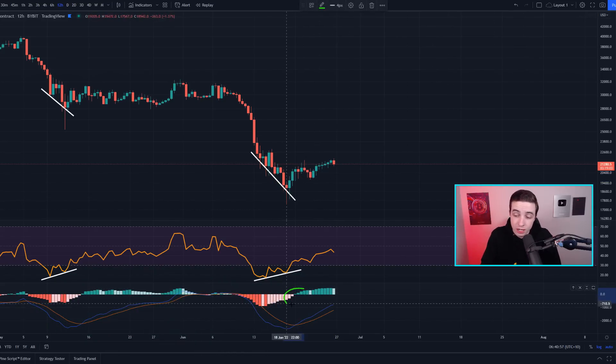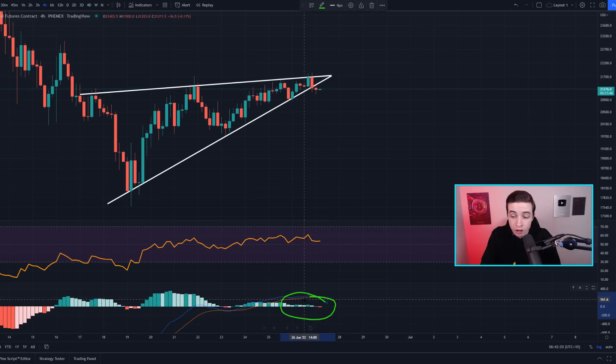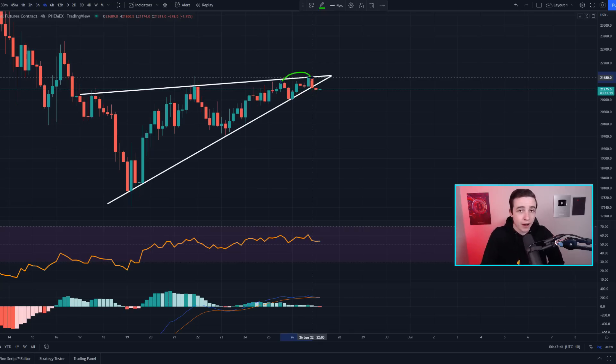On the 12-hour Bitcoin chart, we're still seeing this bullish divergence play out, and the bullish cross in the Bitcoin MACD on the 12-hour time frame is still playing out with short-term bullish momentum. However, zooming into the 4-hour Bitcoin chart, this short-term bullish momentum is slowly beginning to fade away. Looking at the RSI and MACD on the 4-hour chart, we're starting to see the 4-hour Bitcoin RSI flatten out and form horizontal highs while the Bitcoin price formed higher highs — technically a form of bearish divergence, though weaker than a regular one.